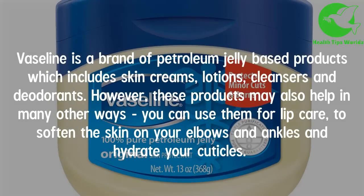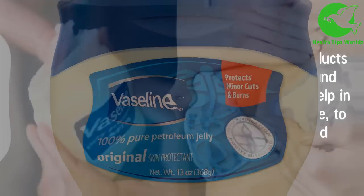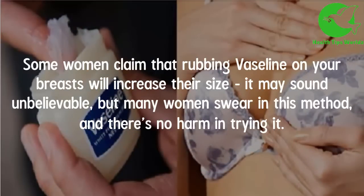Vaseline is a brand of petroleum jelly based products which includes skin creams, lotions, cleansers and deodorants. However, these products may also help in many other ways — you can use them for lip care, to soften the skin on your elbows and ankles, and to hydrate your cuticles.